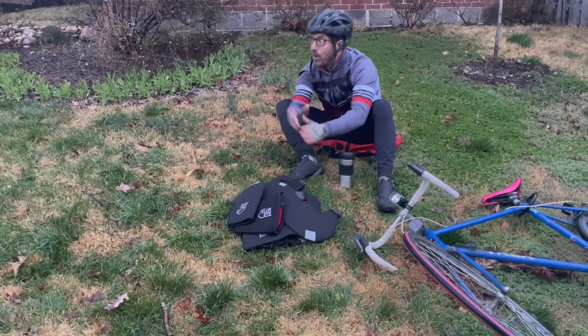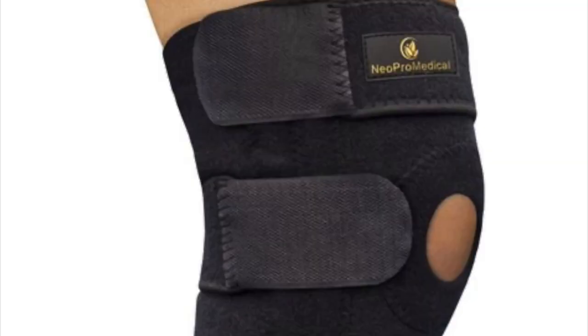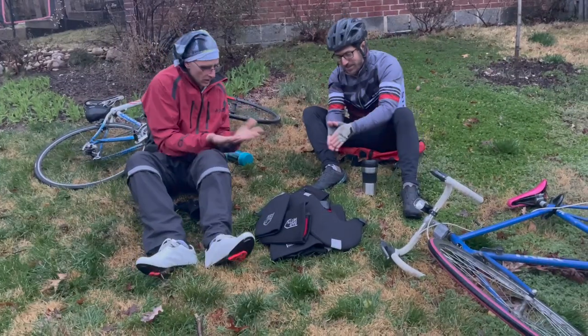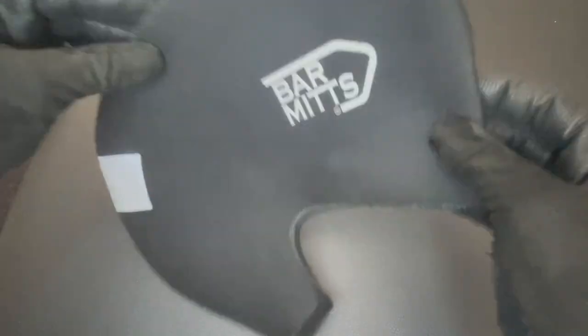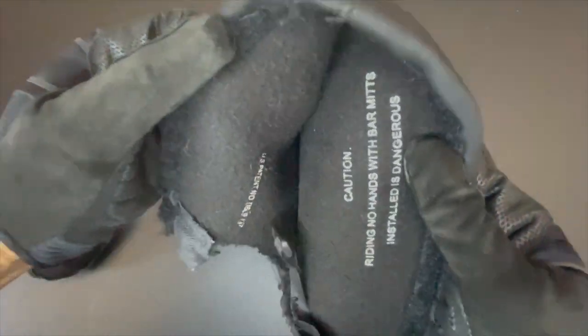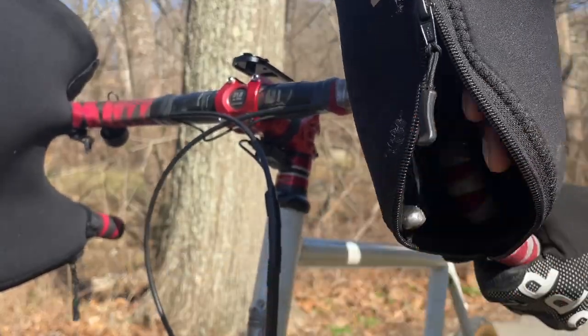Bar mitts are made of neoprene, the same material used for wetsuits and orthopedic support devices. You can attach them to a curved or straight handlebar quite easily. The regular bar mitt, which is about two to three millimeters thick, kept my hands warm in 52 to 42 degree weather. The extreme version, which has a removable cover, polished lining, and a handy zipper, kept my hands warm between 42 and 32 degrees.